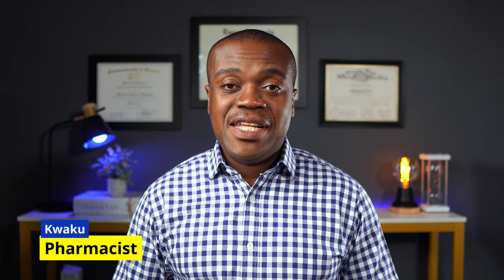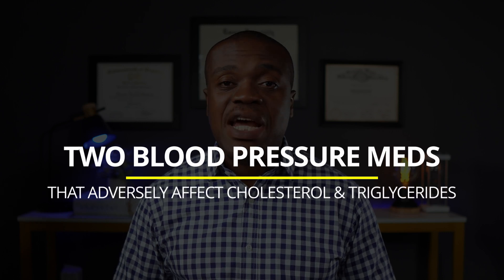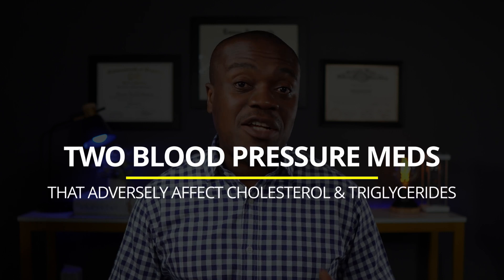Hello, my name is Kwe Kwe. I'm a pharmacist. In today's brief video, I'm going to highlight two very popular classes of blood pressure medications that seem to adversely affect cholesterol and triglyceride numbers. These two classes are quite popular, so I thought I would highlight them so that if you're taking them, you can have a discussion with your doctor to see if it is still appropriate for you. I do not expect you to stop taking your medications without first talking to your doctor.